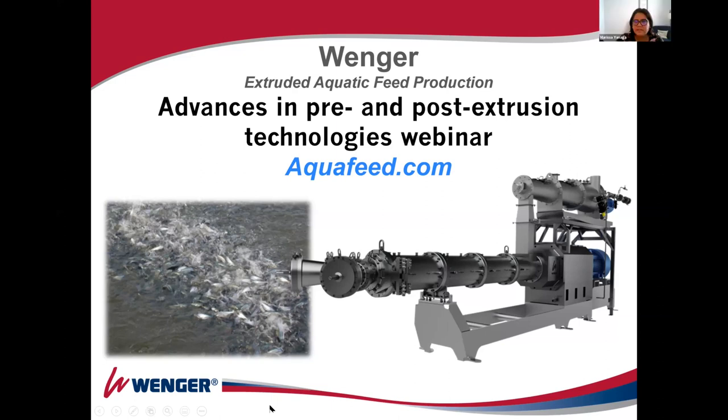It looks like Ed's screen might be frozen and we may have some technical issues. We'll move on to the next speaker, Peter Ravent, and come back to pick up Ed in the next session. Peter has a long history in the industry, especially in the salmon feed industry when producers wanted to start increasing oil levels. A lot of work was done between Denison and Wenger to figure out how to do this. Peter had a lot of input in that.